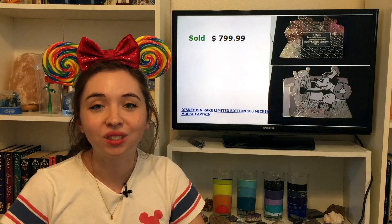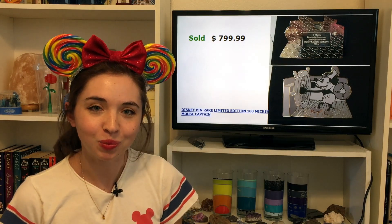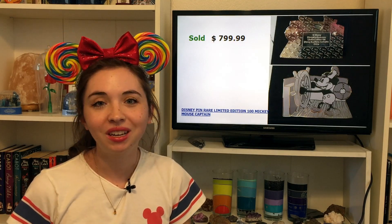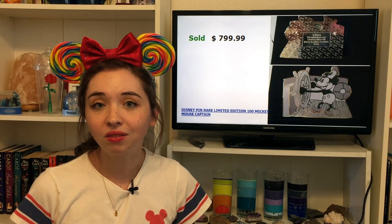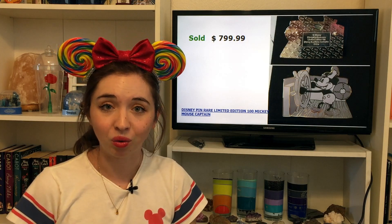Then we have our first Disney Auctions pin, selling for $799.99, and this one features Mickey Mouse as Steamboat Willie. This pin is a limited edition of only 100, and there are a lot of Disney Auctions pins that are LE100, so many of them are very, very rare.